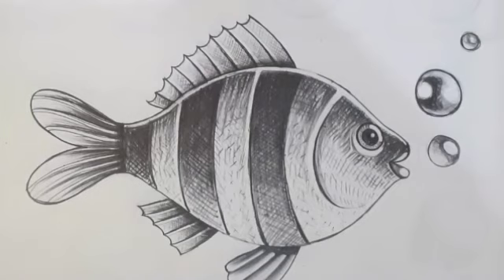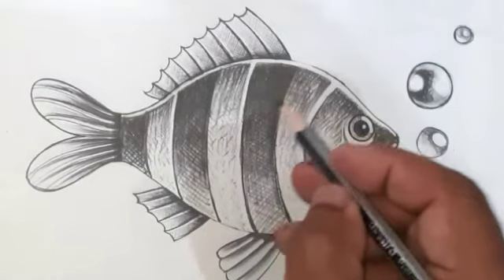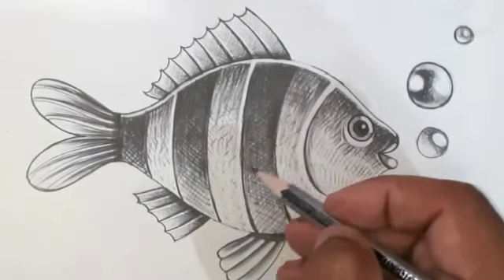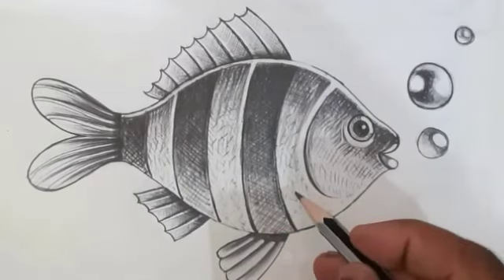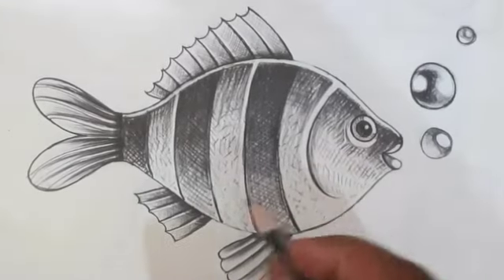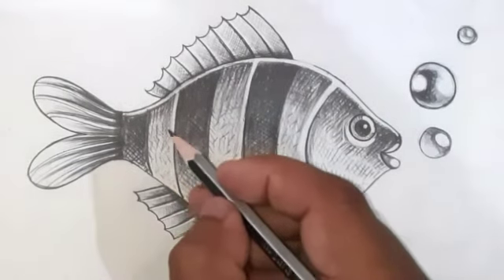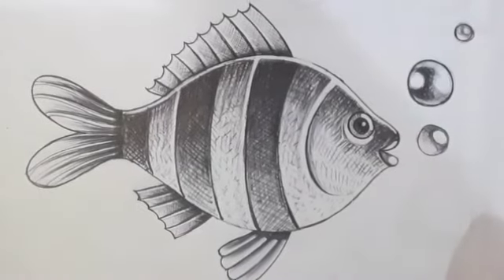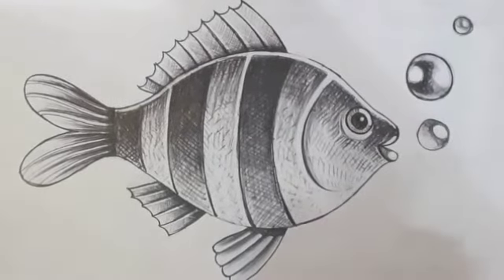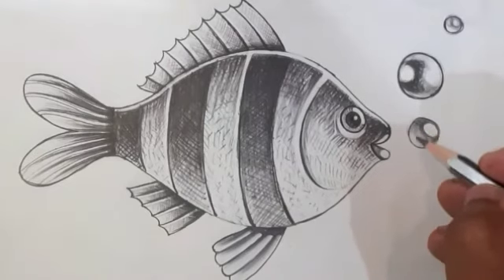My dear loving students, look at this picture we have drawn. When the shading is done, we can get it beautifully like this. I hope you draw beautifully like this. Try your best. Success is possible only through effort, so try well. Success will come to you.